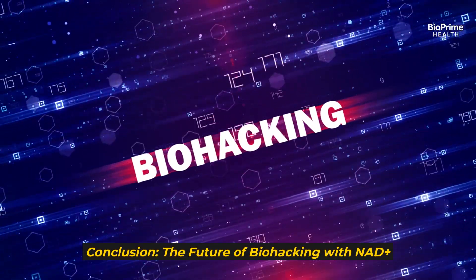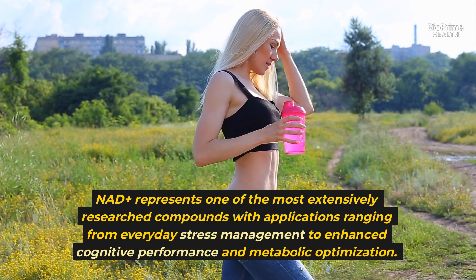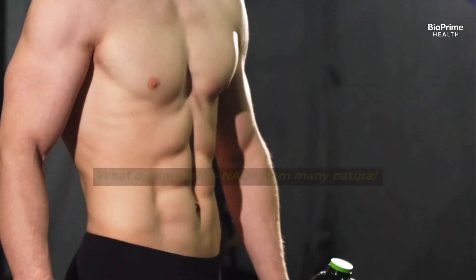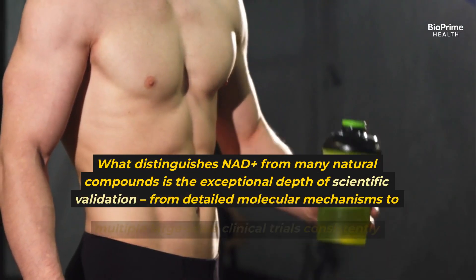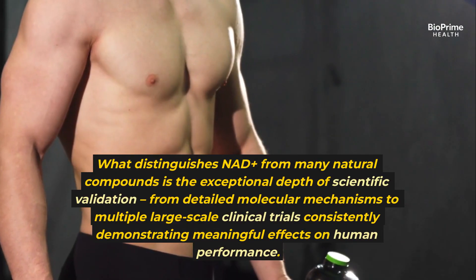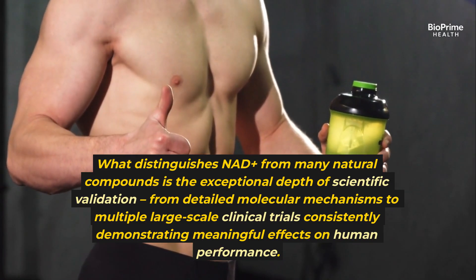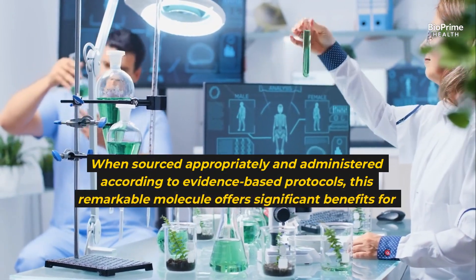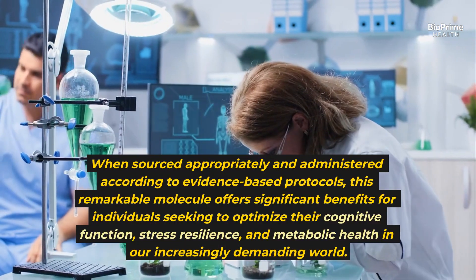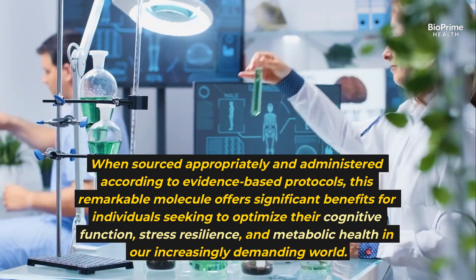NAD+ represents one of the most extensively researched compounds in biohacking, with applications ranging from everyday stress management to enhanced cognitive performance and metabolic optimization. What distinguishes NAD+ from many natural compounds is the exceptional depth of scientific validation — from detailed molecular mechanisms to multiple large-scale clinical trials consistently demonstrating meaningful effects on human performance. When sourced appropriately and administered according to evidence-based protocols, this remarkable molecule offers significant benefits for individuals seeking to optimize their cognitive function, stress resilience, and metabolic health.